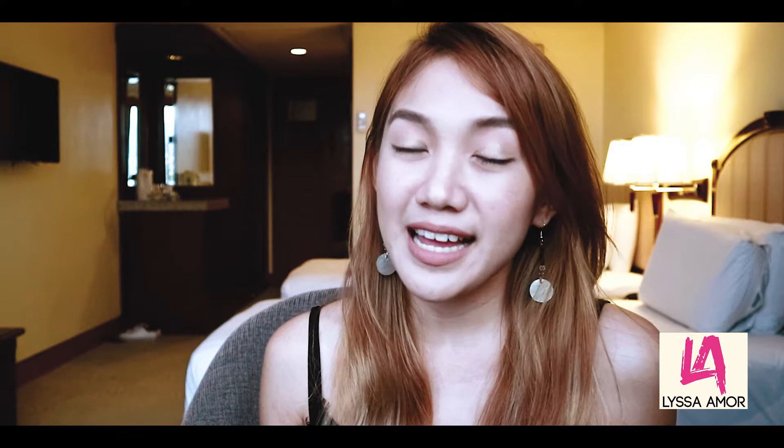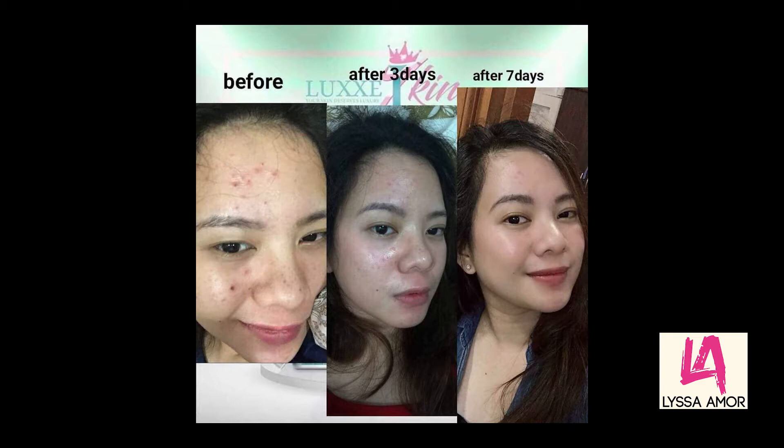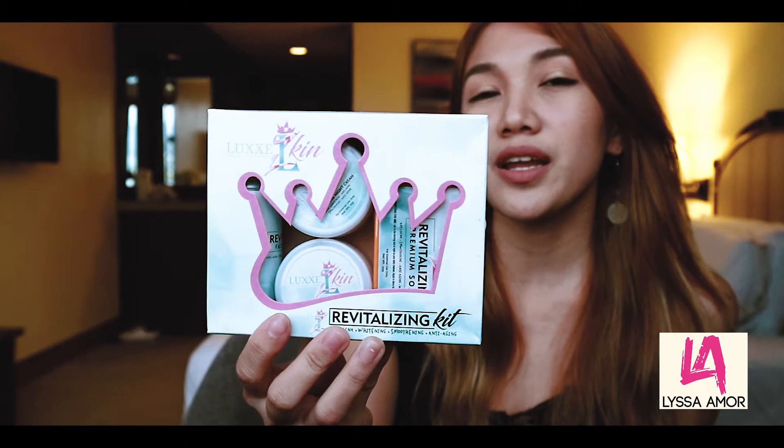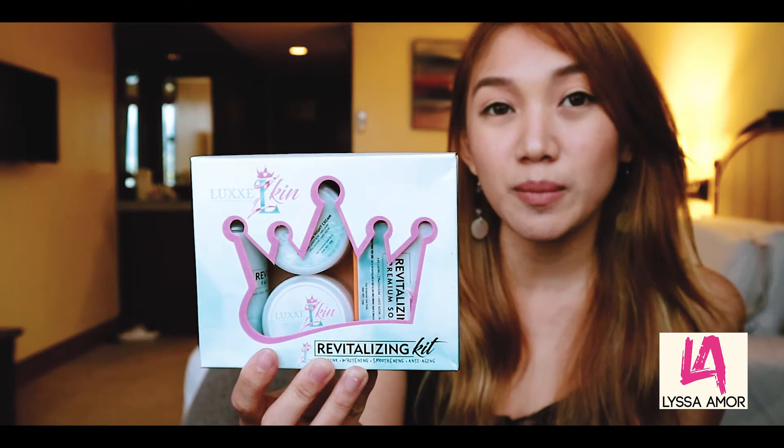I'll show you guys some of the feedback from their other clients. That's it, guys and girls — thank you for watching! If you want to order this product, you can order through their Facebook page, and I'll also put in the description box the contact number for ordering. Thank you for watching!